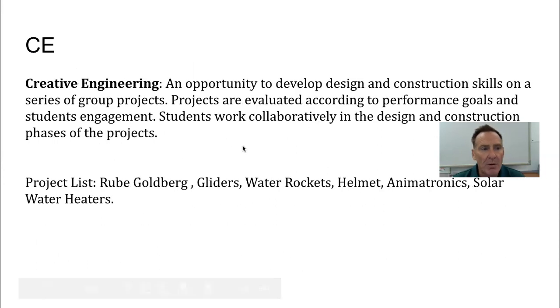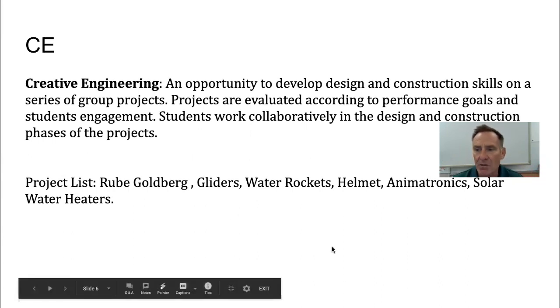The three components are creative engineering, automation and robotics, and design and modeling — I did post this on my website so it should be accessible to you. We've built Rube Goldberg machines, gliders, water rockets, helmets, and animatronic solar water heaters — the list goes on. I really look forward to having the kids back. I am going to try a few of these even during distance learning, and I'll provide materials that students can pick up here at the school if they need them.